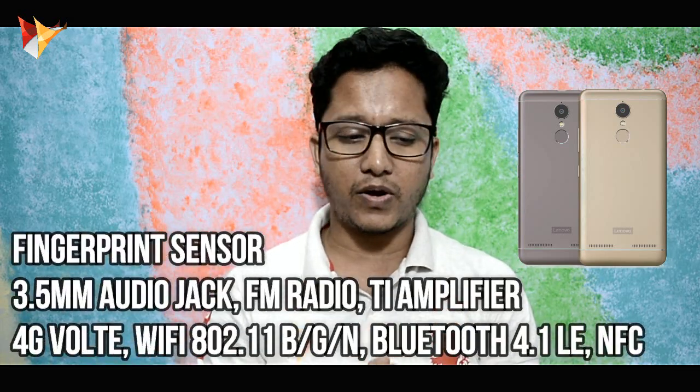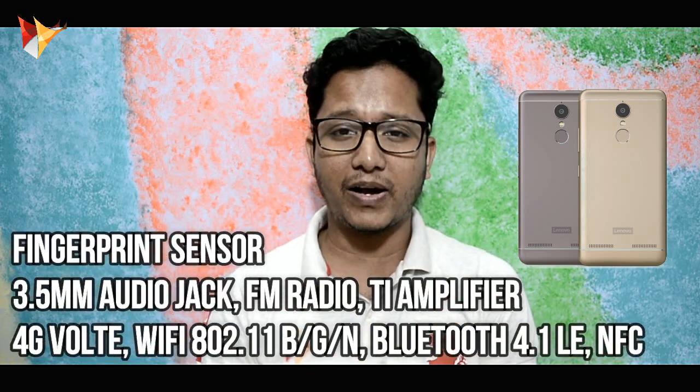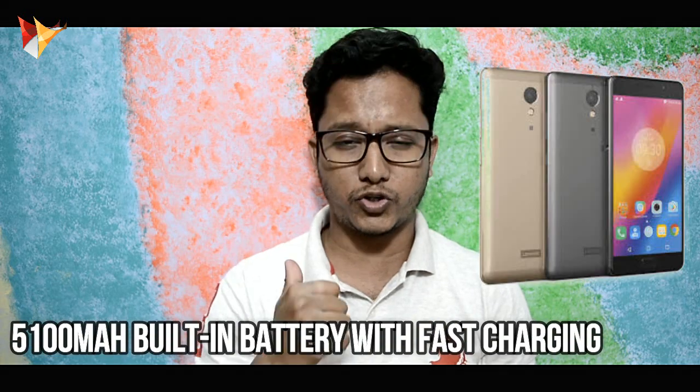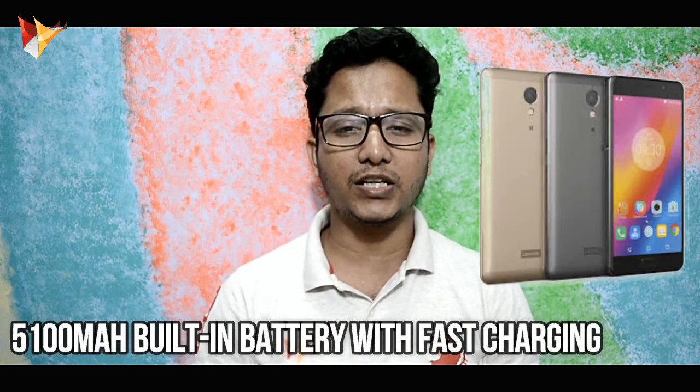You also get a fingerprint scanner, a 3.5mm headphone jack, and a TI amplifier for better sound output, 4G VoLTE support, and NFC. Another major highlight of this device is the 5100 mAh battery, which is a big thumbs up, and it supports fast charging.